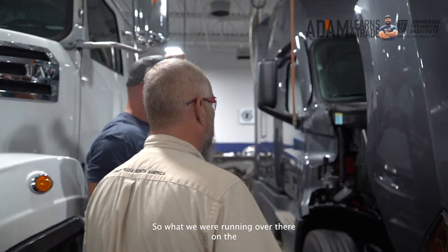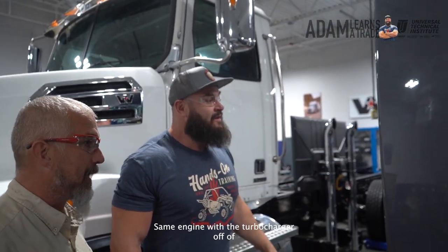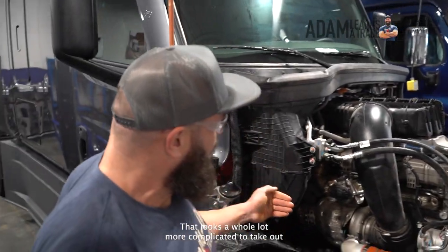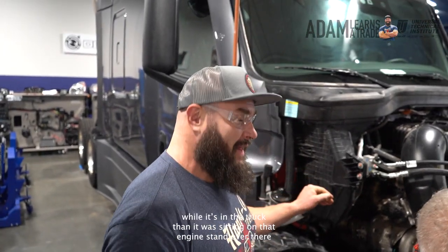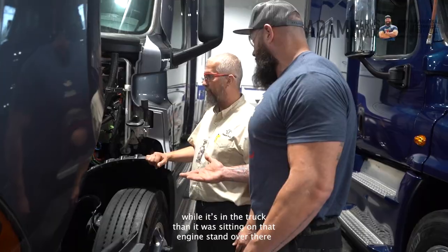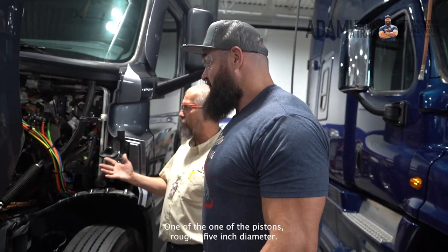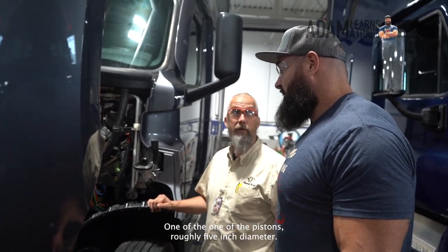What we were running over there on the engine stand is what's in this big boy right here — the same engine we took the turbocharger off of. It's right there. The turbo looks a whole lot more complicated to take out while it's in the truck than on that engine stand. 15 liters. I figure one of the pistons is roughly five inches across in diameter.